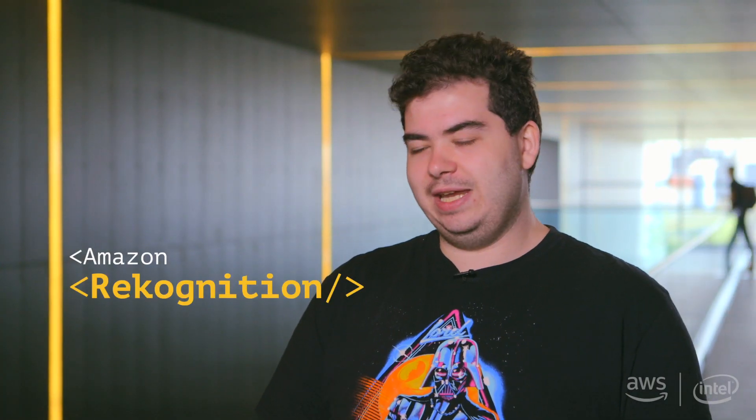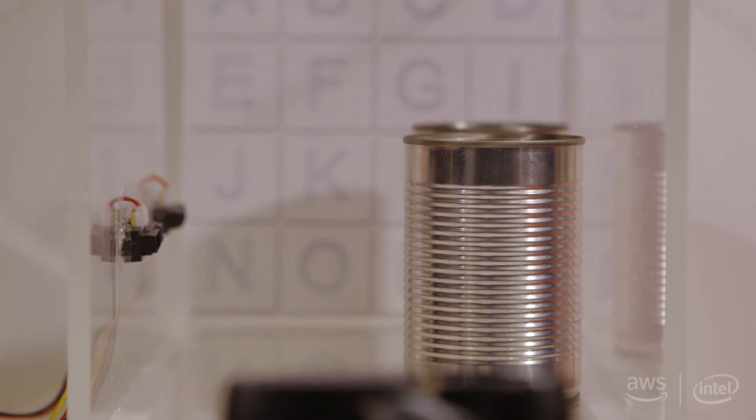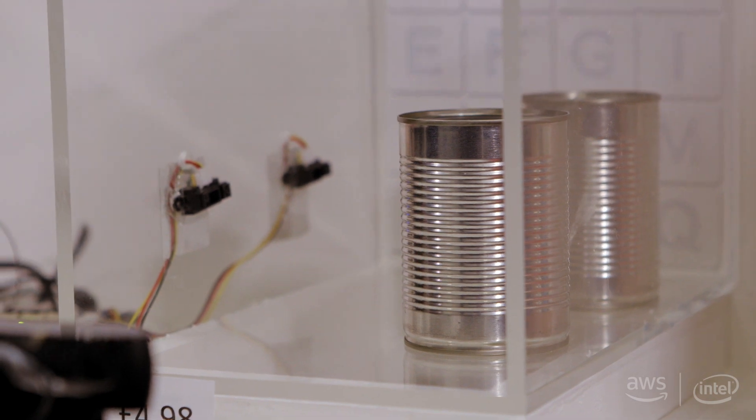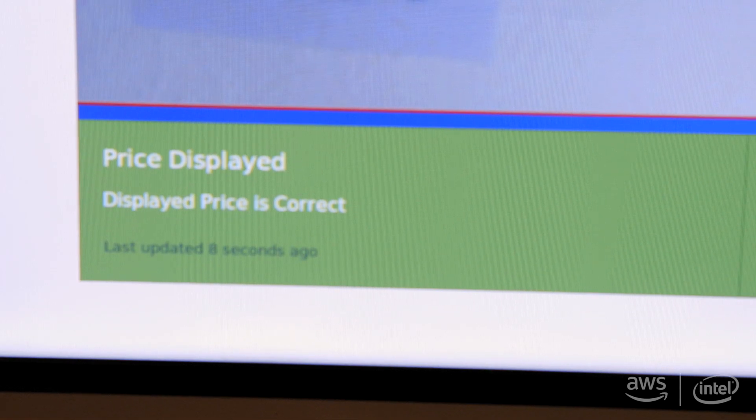We used Rekognition to take a picture of the shelf and determine what was going on. We used the text detection technology specifically. We looked at a backboard that we put on the back of the shelf to see which letters you could see. These letters were in specific positions, and based on the coordinates given to us by Rekognition, we could determine which letters were visible, where they were in relation to one another, and as such how the shelf was populated.